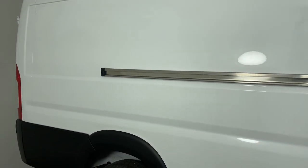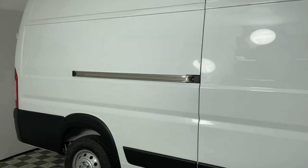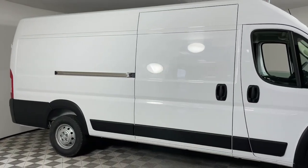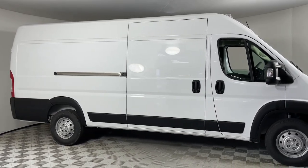Feel ready for the project in this well-designed Promaster 3500. Treat yourself to a test drive today. Our staff will toss you the keys and give you an outstanding customer experience.